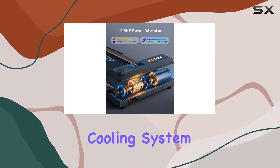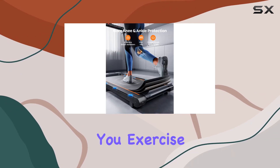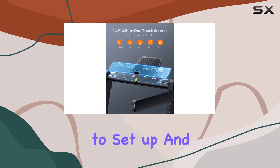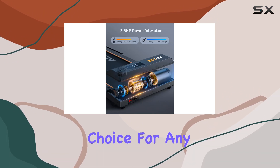The cooling system and ultra-quiet operation add to the convenience, eliminating worries about disturbing your family while you exercise. Assembly-free and space-saving, this treadmill is a breeze to set up and store. The quick foldable design and transport wheels make it a practical choice for any space.